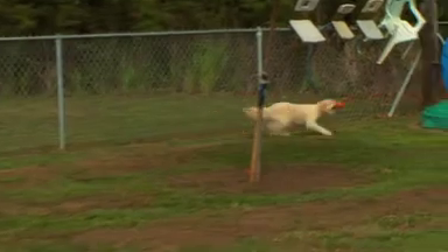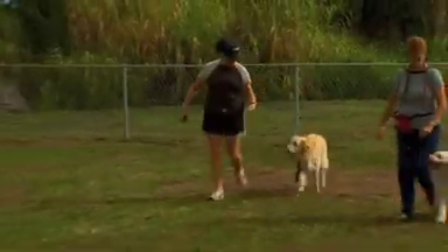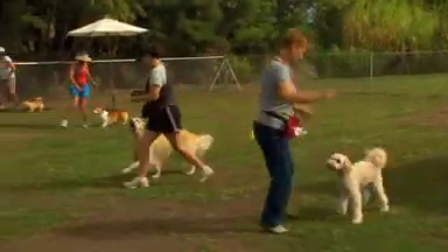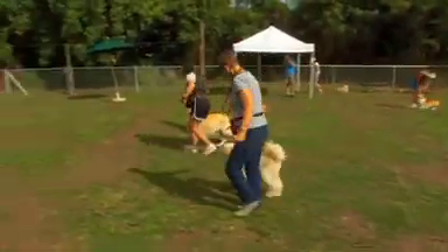Canine Freestyle started in the late 1990s and it's basically showing a relationship that the owner has with their dog through dance. A lot of fun, movement, and who doesn't like playing with your dog set to your favorite music?